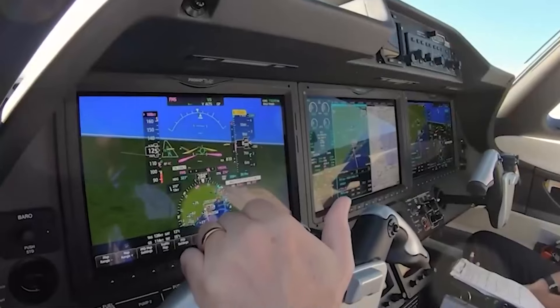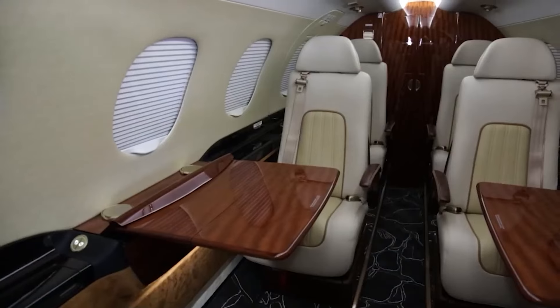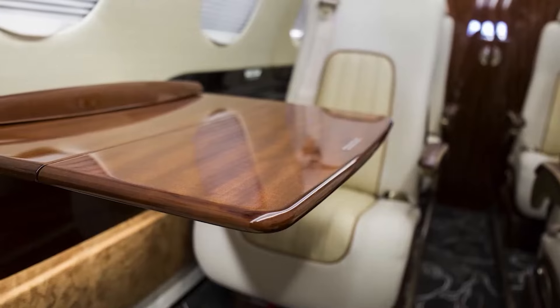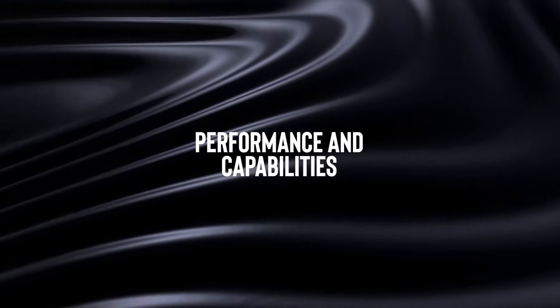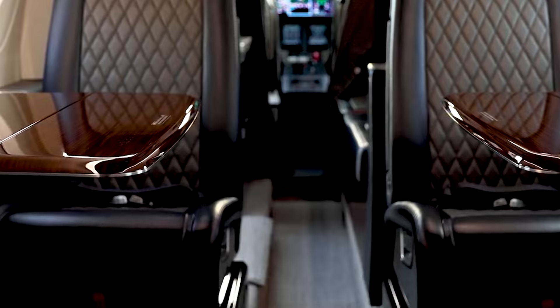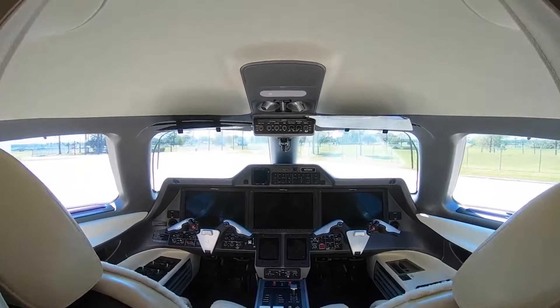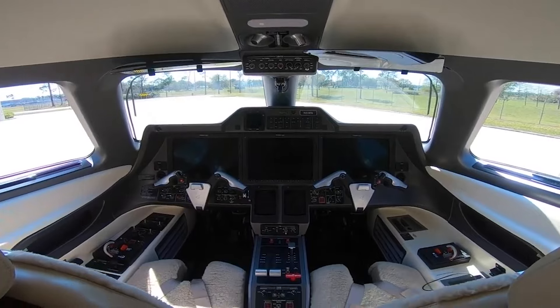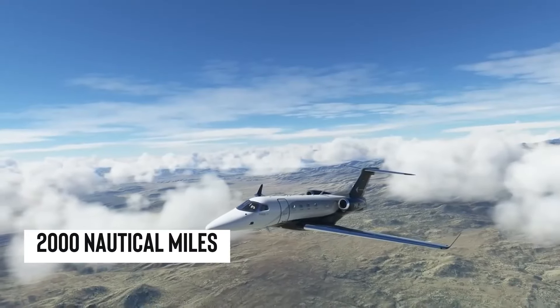And the cherry on top: it does all this without burning a hole in your wallet, especially for those short to medium hops. The Phenom 300 is something of a show-off, but in the best possible way. Picture it handling the skies all on its own — no co-pilot needed — and cruising nearly 2,000 nautical miles without breaking a sweat.